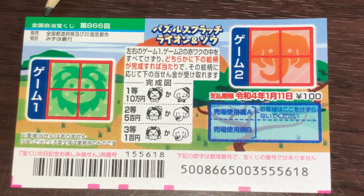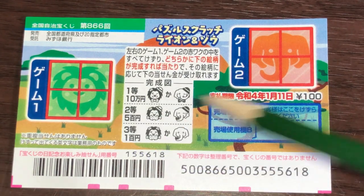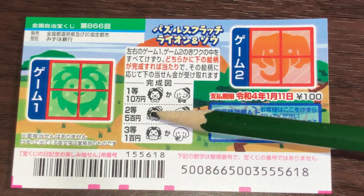It is a Zenkoku Jimeji Kuji. You have two games for the price of a hundred yen. This is game one and this is game two. The center tells you what you need to match and the prizes.